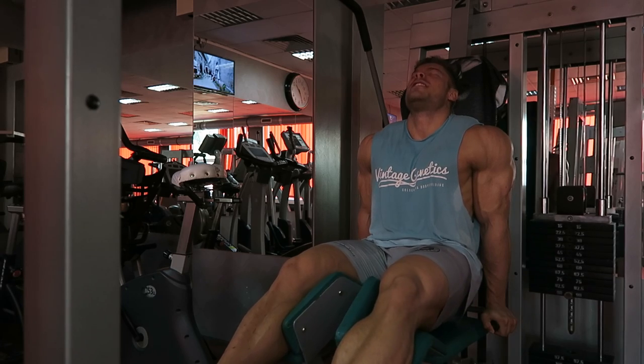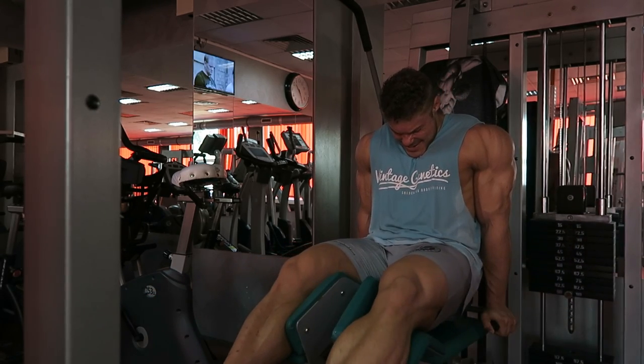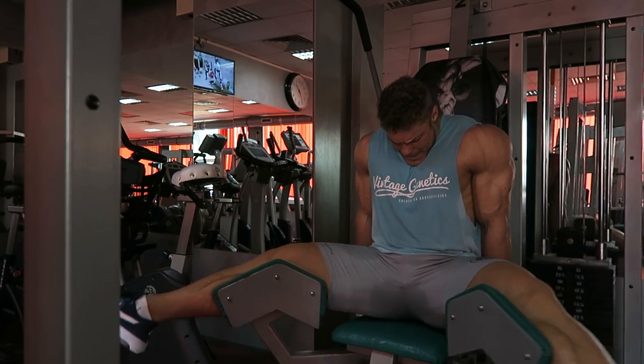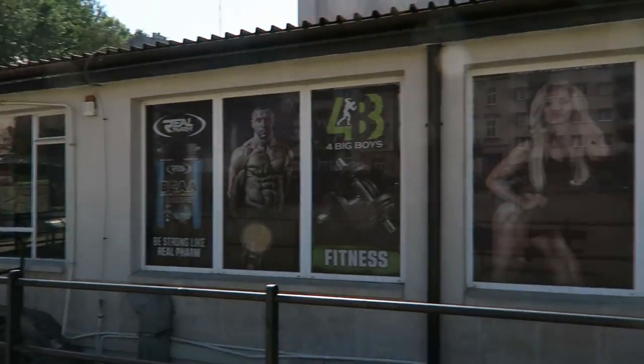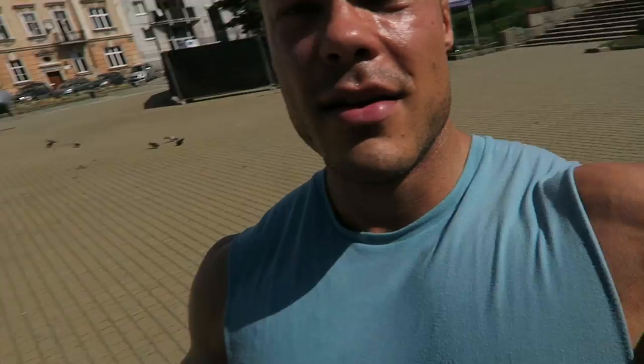The adductor machine is really underestimated for creating thickness in the inner thighs. I had a nice workout here at Power to Fit in Krakow. I had to walk up and down stairs to get to the gym, so I cramped up a bit — it's also very hot and I'm sweating a lot and losing a lot of fluid. So I added some Himalayan salt to my post-workout shake with 60 grams of whey isolate.